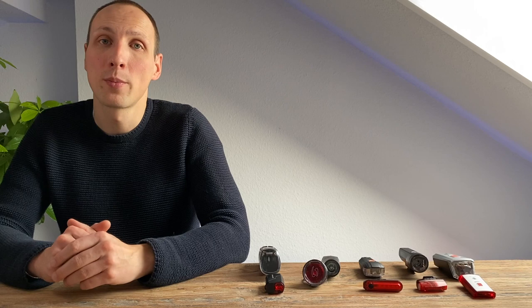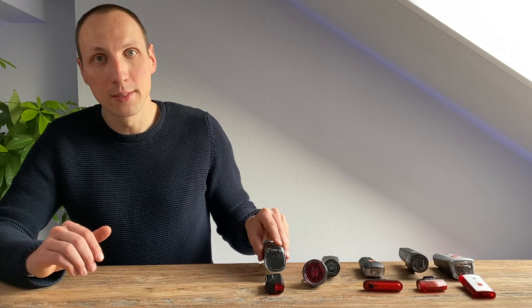Eine gute Fahrradlampe sollte auch ein gutes Handling haben. Wichtig war uns, dass sie sich einfach laden und mitnehmen lässt. Erfreulich: Alle getesteten Modelle setzen auf Lithium-Akkus – es sind also keine Batterien mehr nötig. Die Akkus werden über Micro-USB geladen. Die Trelloc wird sogar bereits über USB-C geladen, was sehr erfreulich ist.